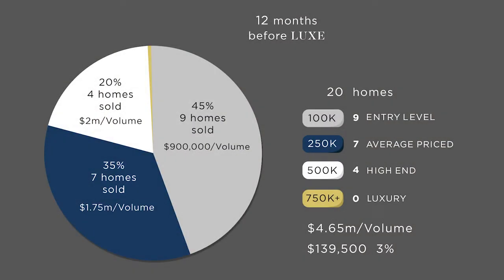This pie chart shows those 20 homes. Let's just say you sold nine homes that were in the entry-level bucket — that would be 45% of the homes you sold. The next bucket above entry-level is average, and let's say 35% of the homes you represent were in the average price bucket — that would be seven homes. So nine were entry, seven were average: that's 16 homes. The remaining four homes you sold over last year were in the high-end bucket, because you didn't sell any in the luxury.